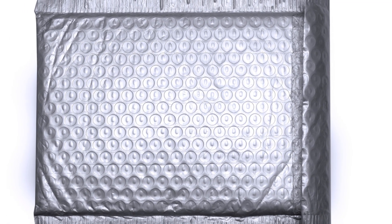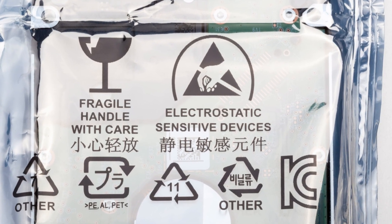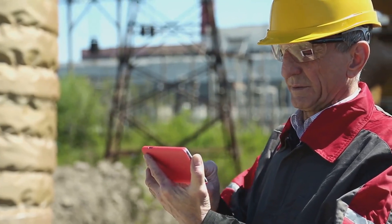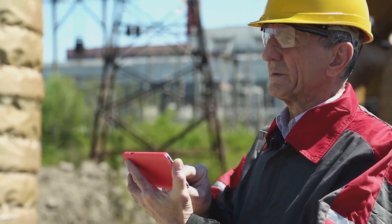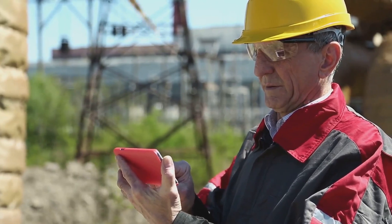Think of it as a protective cocoon for your most valuable electronic items, shielding them from the harmful effects of an EMP or solar flare. Consider our reliance on electronics — we use them for communication, navigation, data storage, and even entertainment.